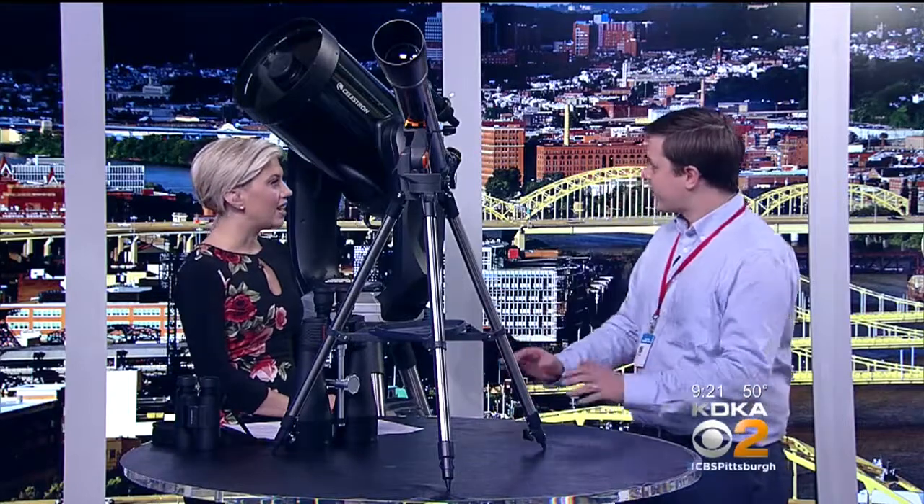We want to welcome planetarium expert Ralph Crew of the Carnegie Science Center. I'm so happy to have you. I think this stuff is so fascinating. He brought a lot of really interesting astronomical equipment with him today.